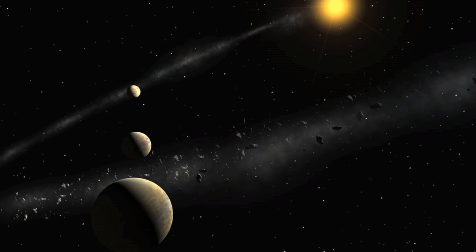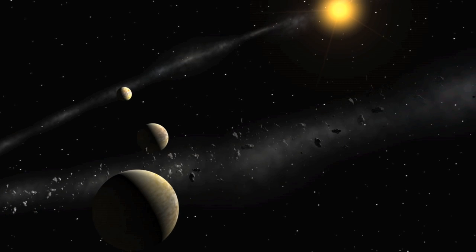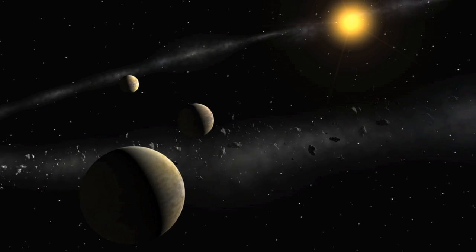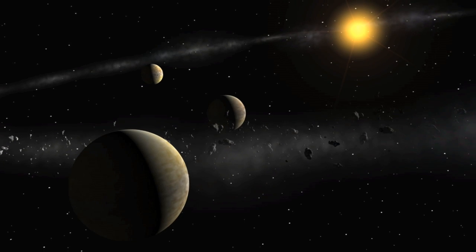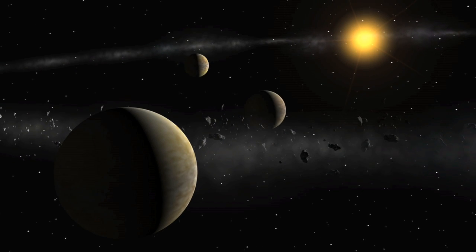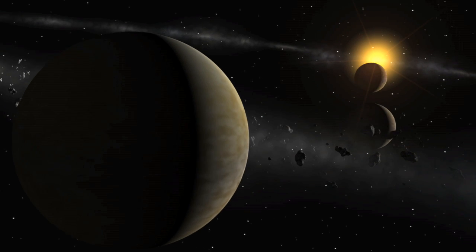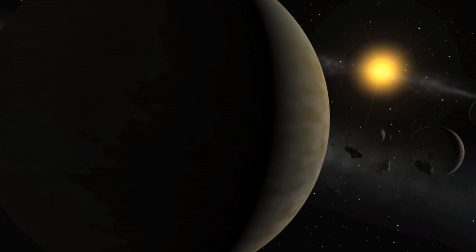HARPS has facilitated the discovery of 24 of the 28 planets known with masses below 20 Earth masses. As with the previously detected super-Earths, most of the new low-mass candidates reside in multi-planet systems with up to 5 planets per system.